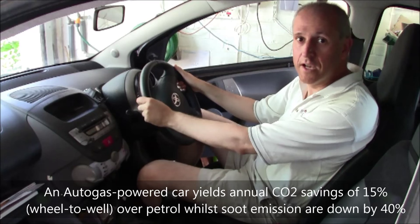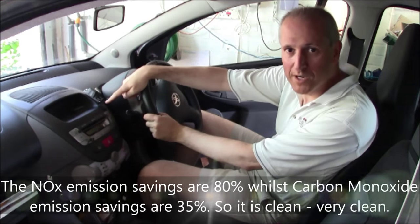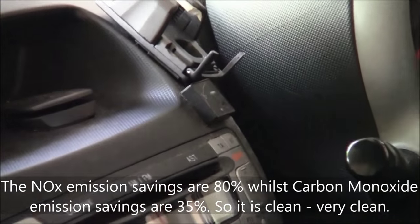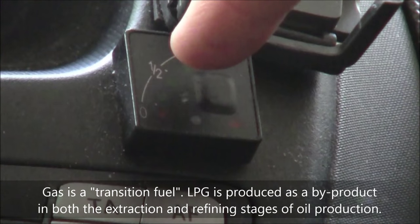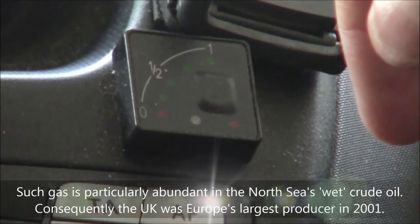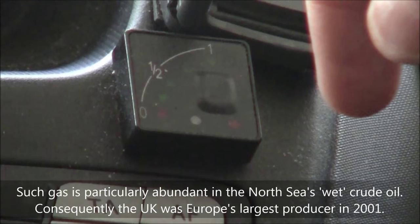Here we are in the driver's seat. Everything here is basically bog-standard Toyota Yaris. The only thing that's slightly different is this small black box here. On this device there's actually a push button that switches the LPG system on and off, but it will come on automatically.